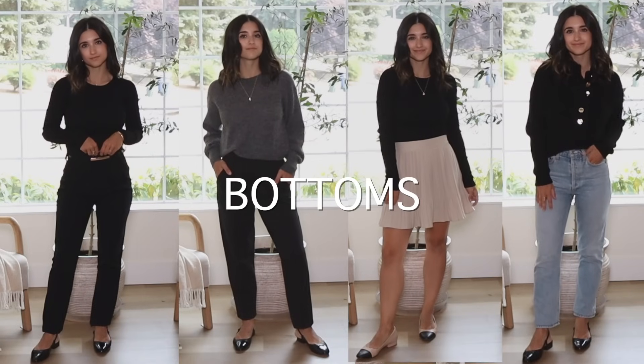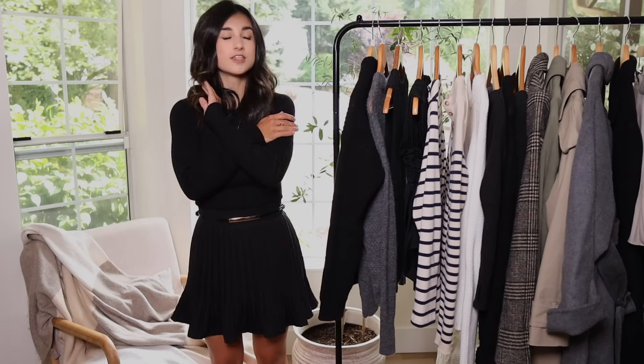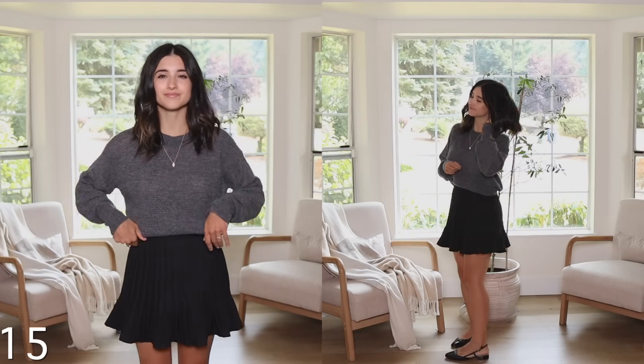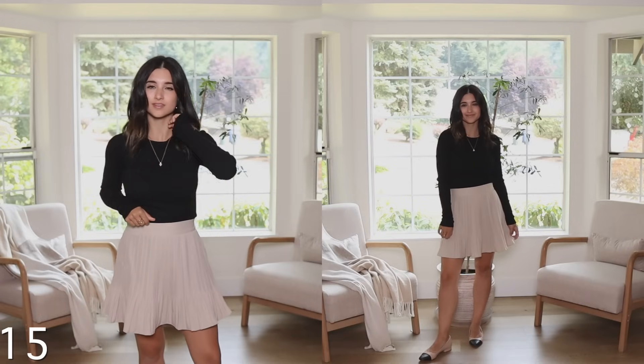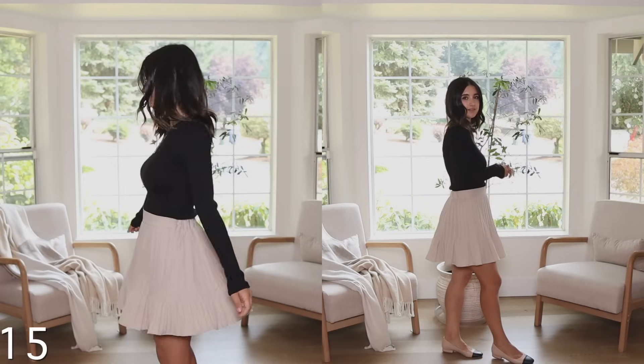The last and final category is bottoms — skirts, pants, and jeans. Starting with the skirt: this is my favorite skirt I've ever purchased. If I was a skirt, this would be me. I love the pleats — it's so gorgeous. It has an elastic in the back so it's nice and stretchy. I'm wearing this in a size small/medium. It's a great length for petites — not too short, not too long. The pleats are tighter at the top and more flared at the bottom so when you walk it looks so cute. I loved it so much I got it in two colors — black and beige. So classy and so feminine.